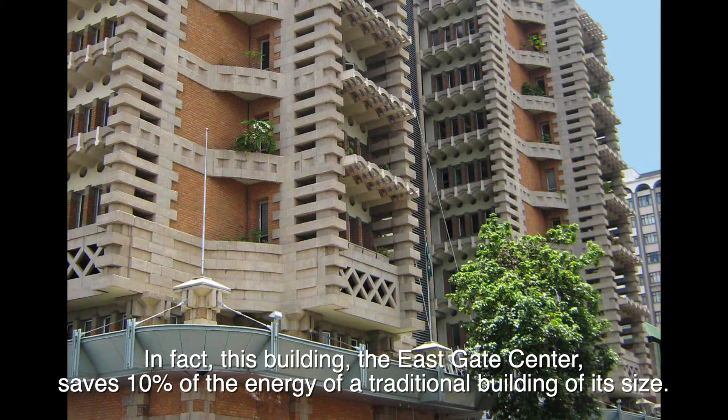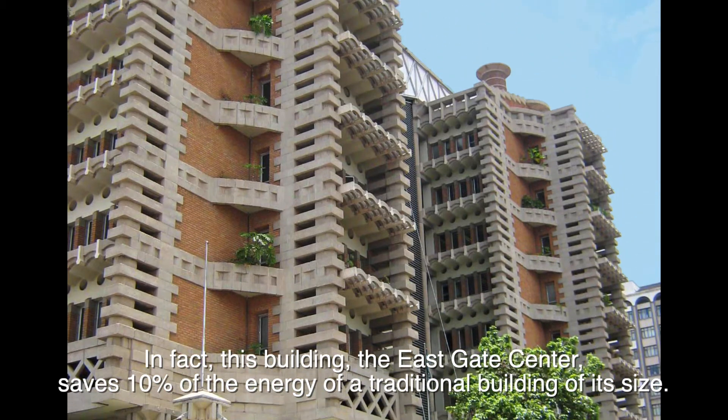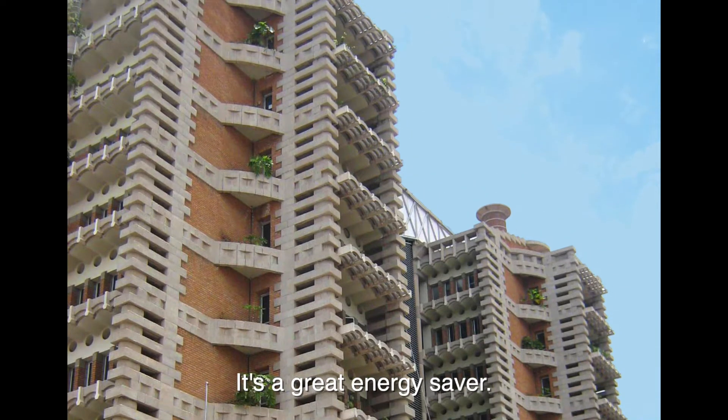In fact, this building, the East Gate Center, saves 10% of the energy of a traditional building of its size. It's a great energy saver.